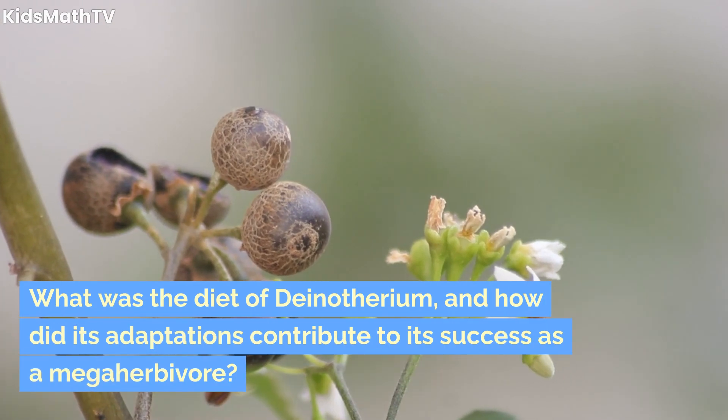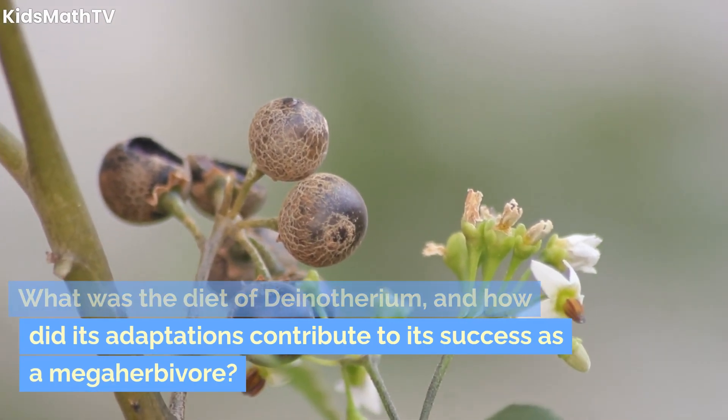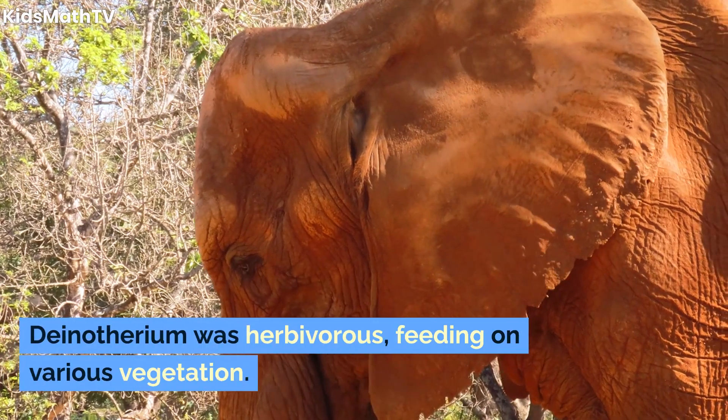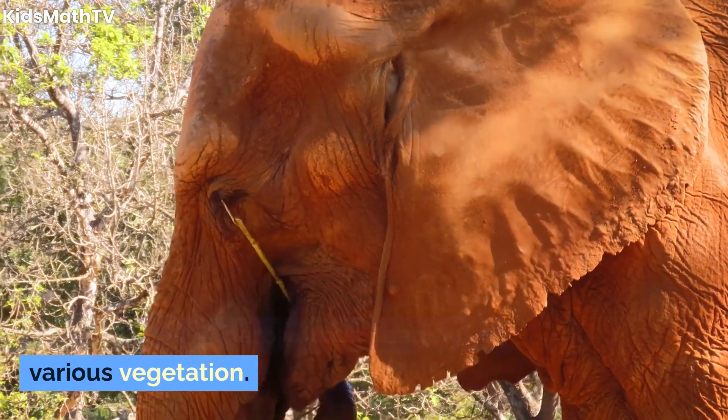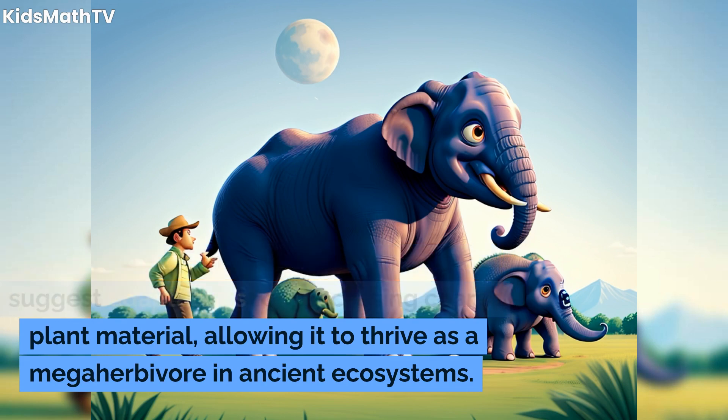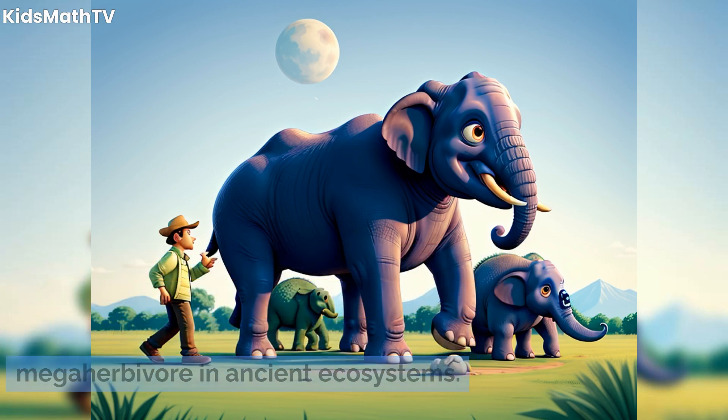What was the diet of Dinotherium, and how did its adaptations contribute to its success as a megaherbivore? Dinotherium was herbivorous, feeding on various vegetation. Its colossal size and specialized dentition suggest adaptations for processing coarse plant material, allowing it to thrive as a megaherbivore in ancient ecosystems.